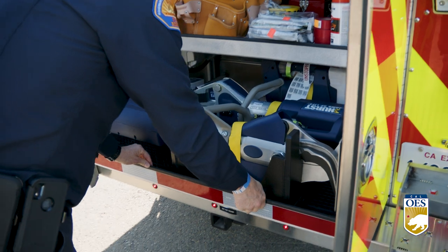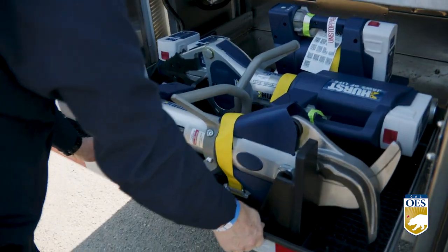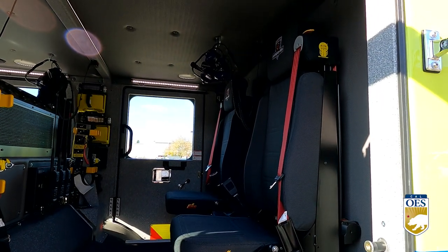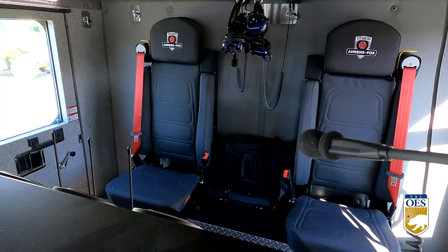Cal OES Fire Chiefs Brian Marshall and Mitch Higgins work to design these engines with the latest innovations. These fire engines are like a home and office for our firefighters. We needed to improve storage space and increase efficiencies as our firefighters combat a year-round fire season.